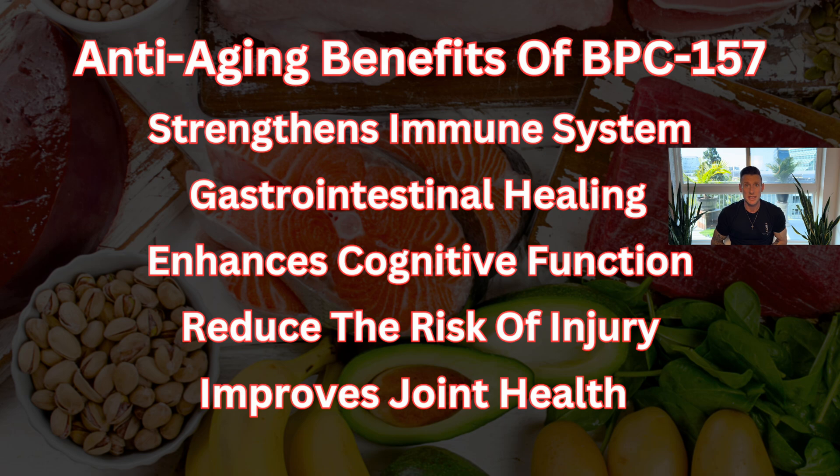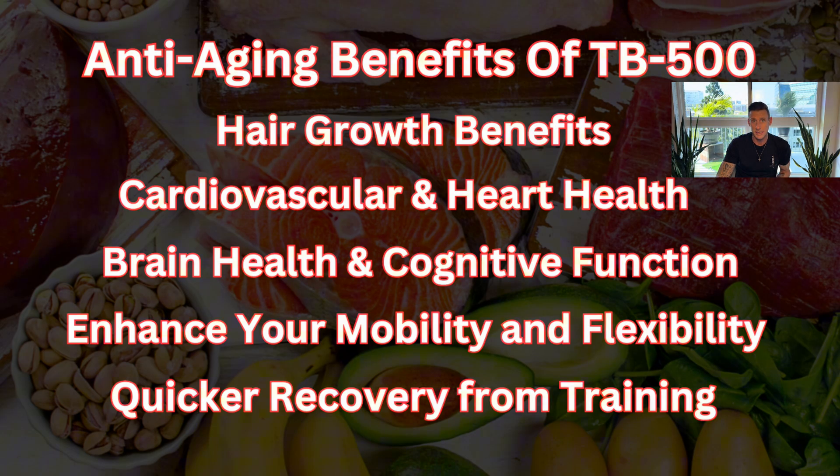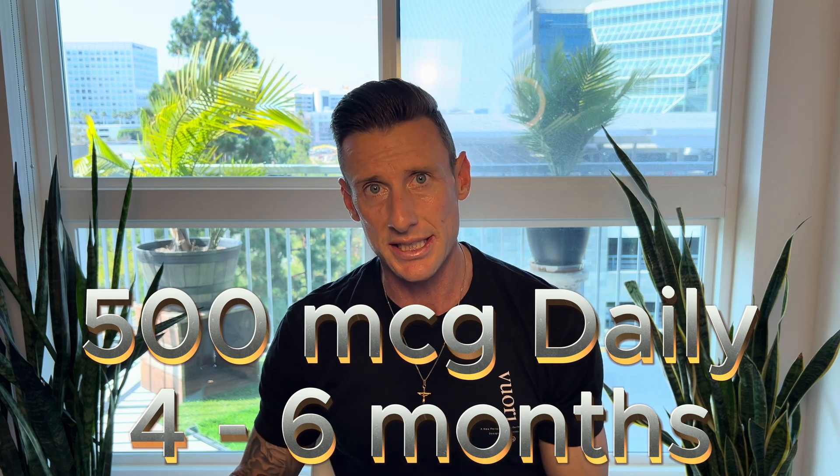The last protocol is the anti-aging protocol. The benefits of BPC-157 include strengthening the immune system, gastrointestinal healing, enhanced cognitive function, reduced risk of injury, and improved joint health. The anti-aging benefits of TB-500, otherwise known as thymosin beta 4, include hair growth, cardiovascular and heart health, brain health and cognitive function, enhanced mobility and flexibility, and quicker recovery from training. The anti-aging protocol is 500 micrograms of each peptide every single day for four to six months with no breaks — just one injection a day is fine.